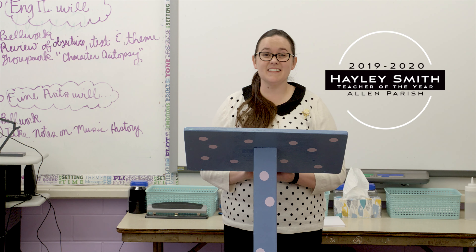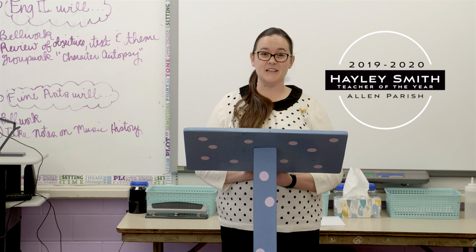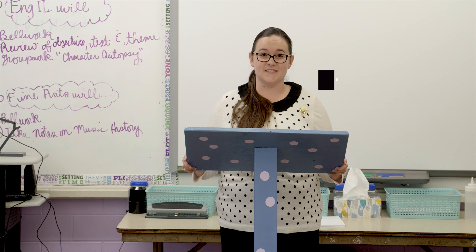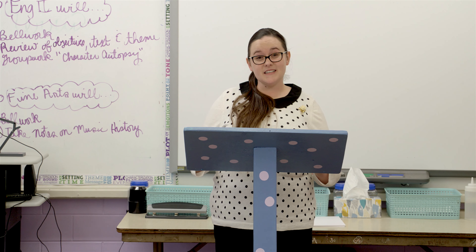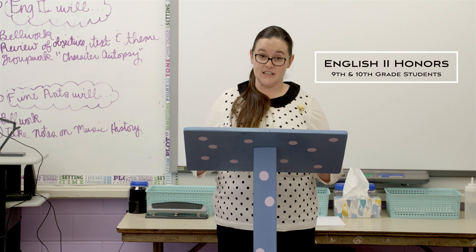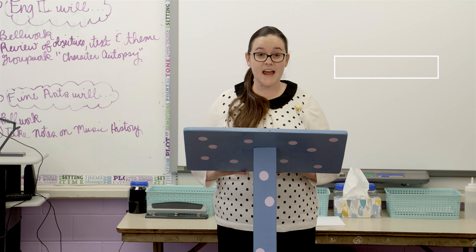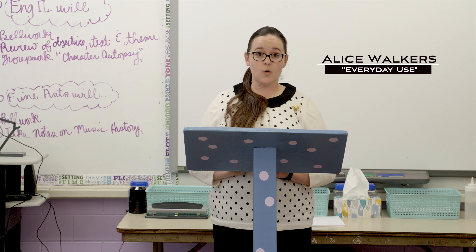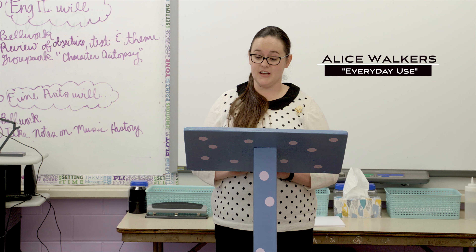Hello, my name is Haley Smith and I'm the 2019-2020 Allen Parish Teacher of the Year, also representing Kinder High School. The lesson you will see today features my English 2 Honors class, which will include 9th and 10th grade students. Today I'm going to teach the analysis of character development using Alice Walker's short story, Everyday Use.